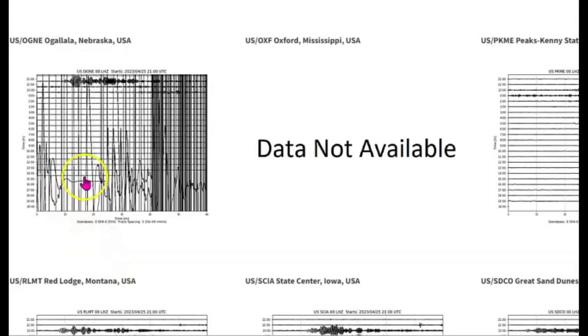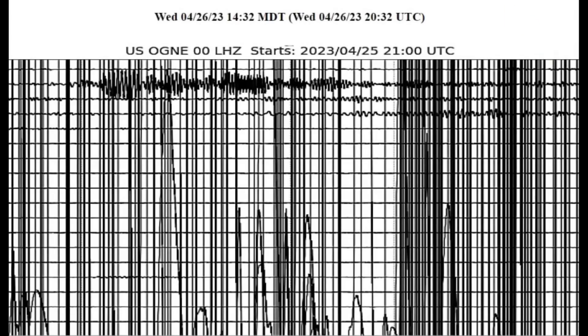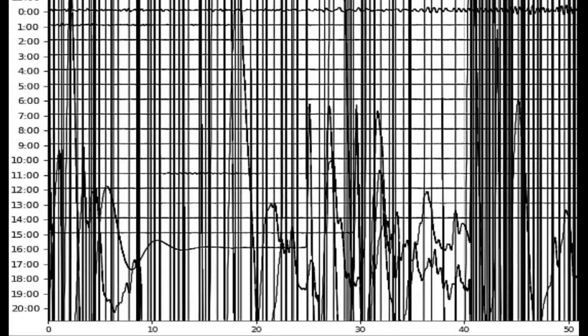It looks like this earthquake might have registered in Nebraska. Going to the Helioplots — here we go. You can see it right there.